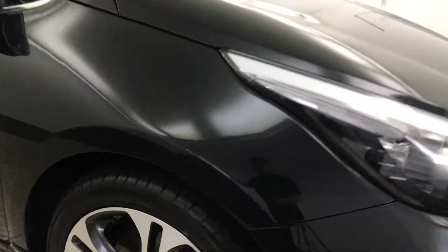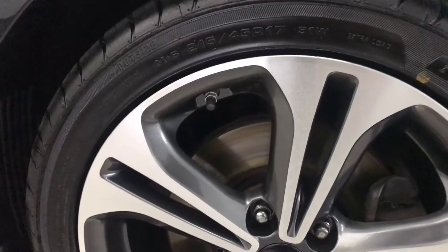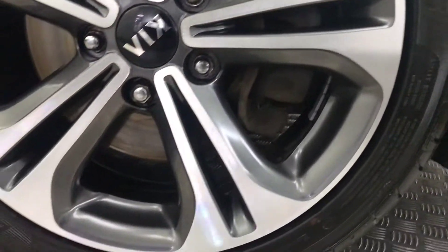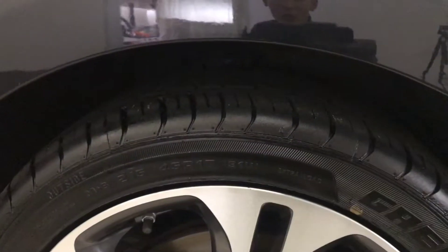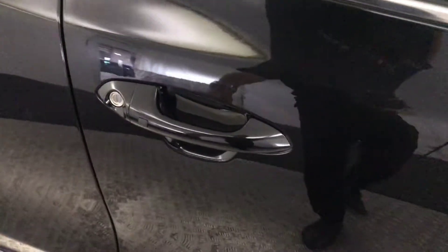Moving around to the side, we have diamond cut alloy wheels and they are all in perfect condition. There's no curb marks or any damage to them at all. You've got good life left on your tyres. Moving along the side, we've got a keyless lock in the entry.